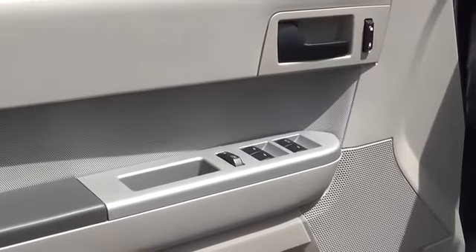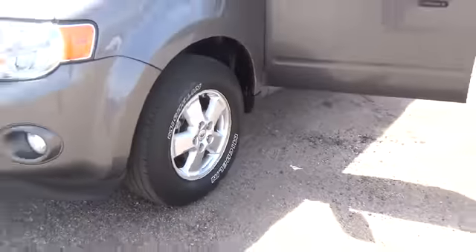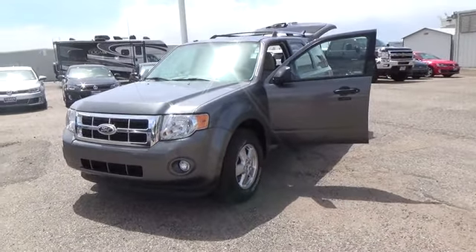We continue to be a nationwide leader in customer satisfaction and will meet or beat anyone's price. So what's stopping you? Come by today on Havana in Aurora, under Denver's largest American flag.